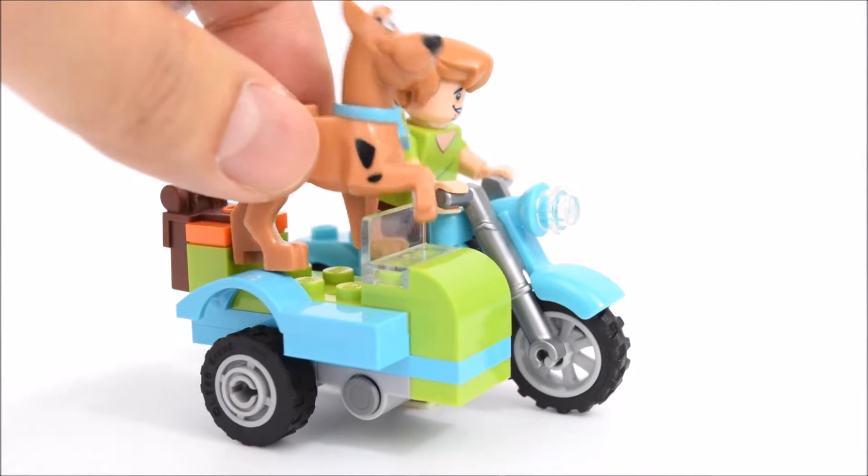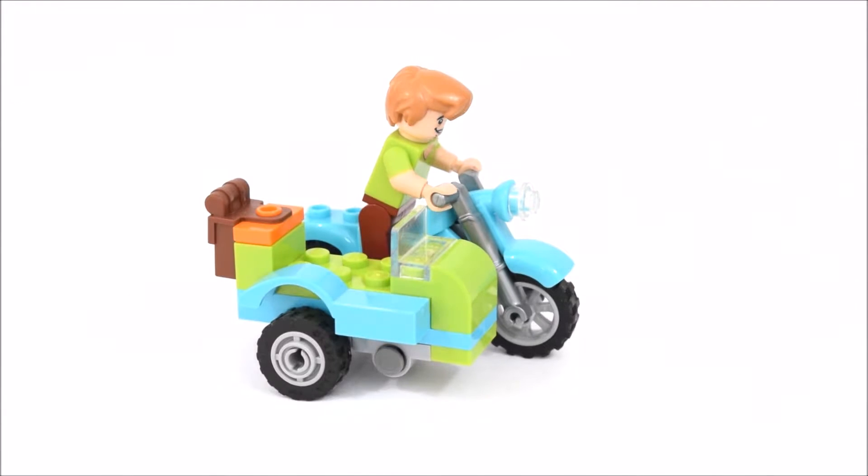Let's get Scooby in the sidecar. Looks like Scooby can't stay on.